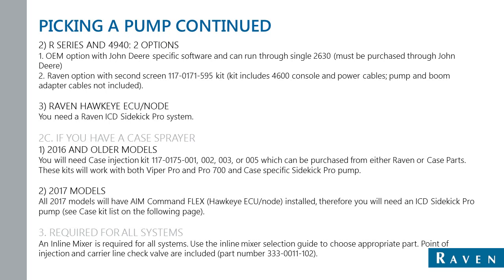For Case sprayers 2016 and older, we have Case injection kits. We have a number of Case injection kits based off the machine, and those part numbers are listed. You can purchase those Case-specific injection kits through Raven or through your Case parts or Case dealer. These kits work with both Viper Pro and Pro 700, as well as Viper 4 in self-propelled sprayers. All 2017 models come factory with AIM Command Flex, which is the Hawkeye ECU — also known as the Product Controller 2 ECU — installed. Therefore, all 2017 models will use a Raven ICD Sidekick Pro.